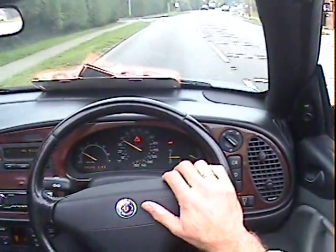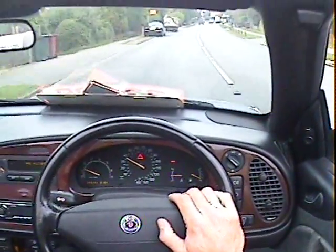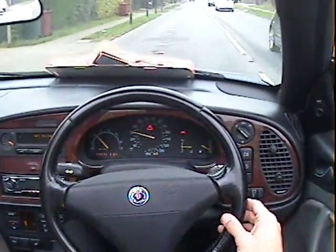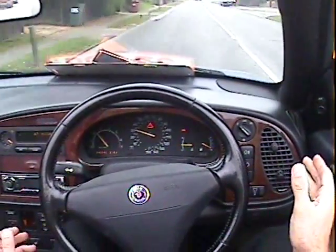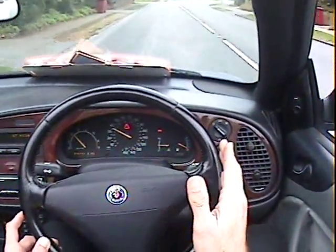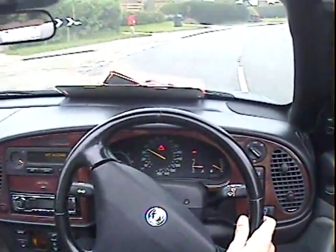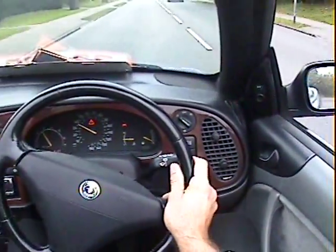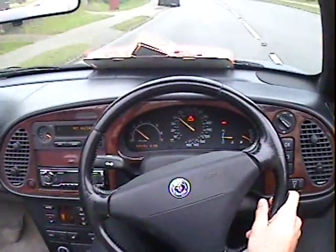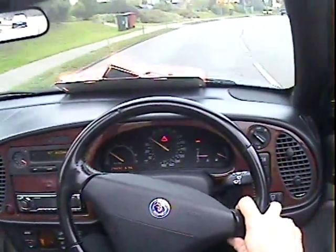Apart from that, driving-wise, absolutely spot on. Tracking is nice and straight, though the track is very, very slightly out by the look of it — just off to the left very slightly. I've got an ambulance behind me so I might have to pull over in a minute.